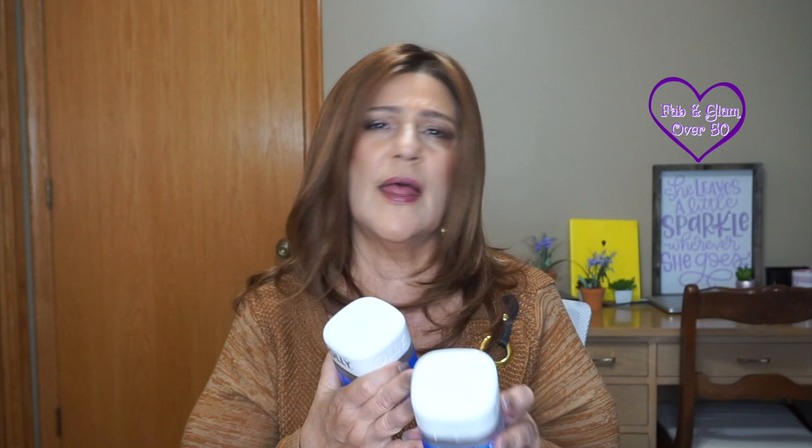Along with the Olly probiotics, I also went through two of the glowing skin supplements. I like these — they do a really good job. They just launched a gel form instead of gummies, and I'm trying to cut back on sugar. These have four grams of carbs, so if I can only get these instead of the gels, I'll continue getting them.